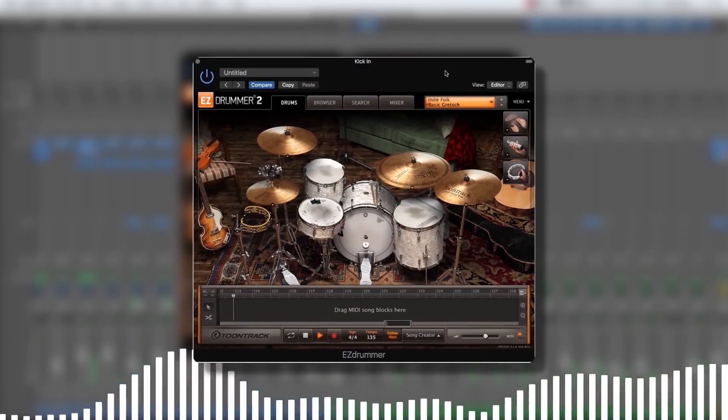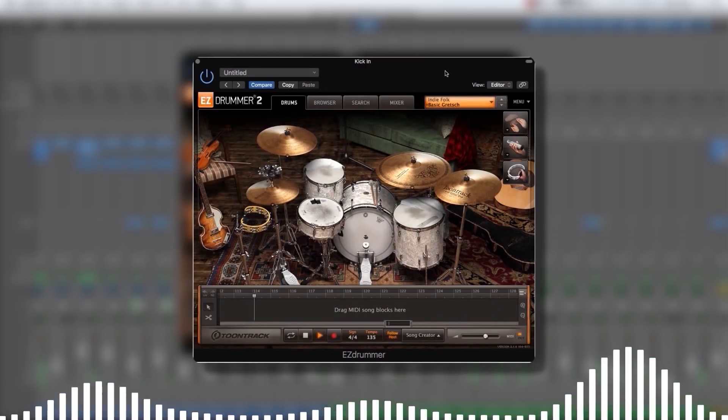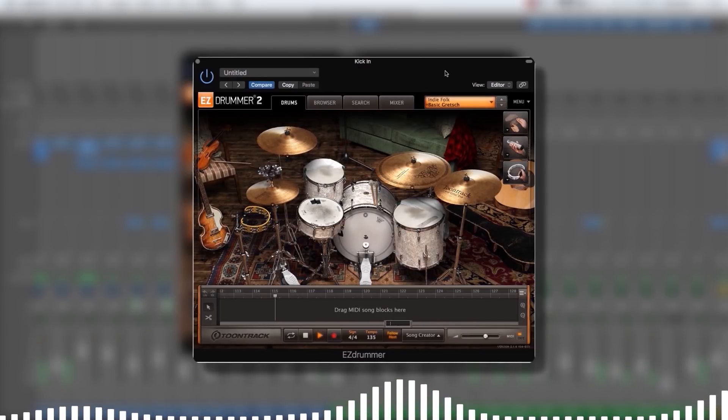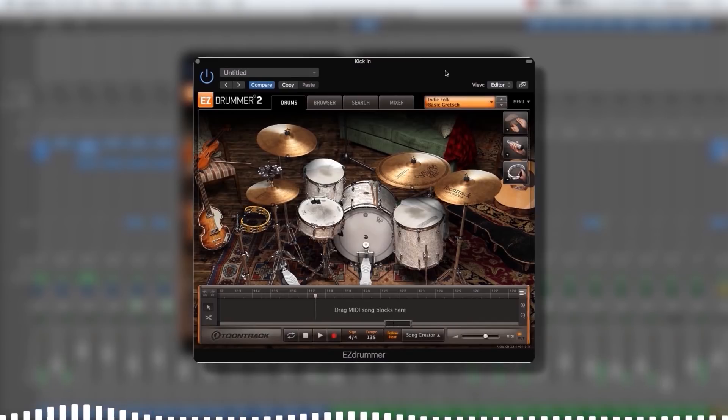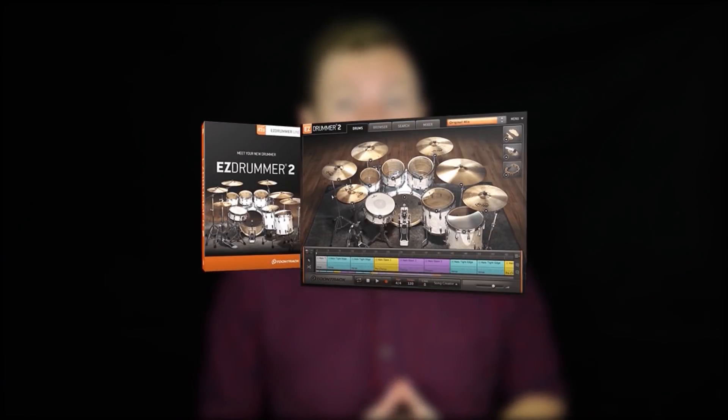Let me give you a quick example. We're going to come back to this track several times in this video — listen to the drums on this. They sound pretty realistic, right? Well, they were made in EZDrummer, which is a highly affordable piece of software.